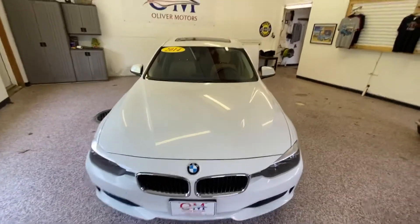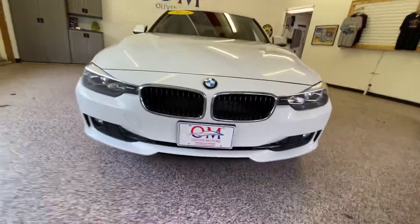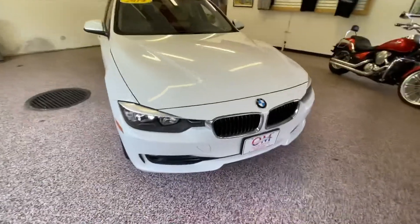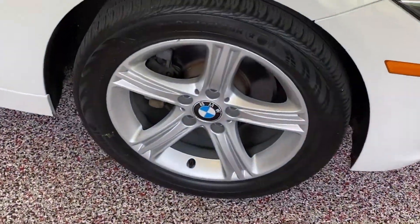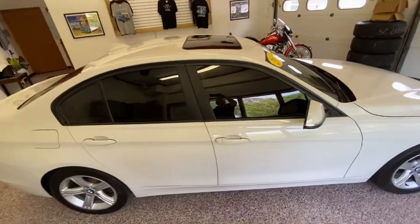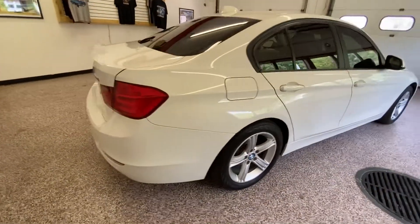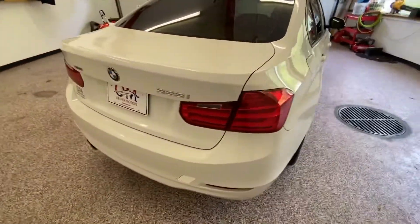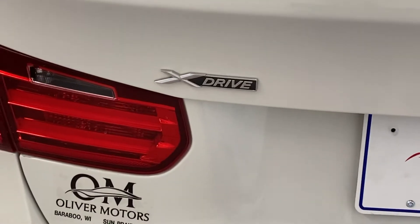Right now we're going to walk around a 2014 BMW 3 Series 328i xDrive all-wheel drive. This gorgeous 2014 BMW 3 Series is one of the newest pieces of inventory at Oliver Motors. With an athletic road manner, an excellent reliability rating, and an accommodating cabin, it's hard to find a reason why not to fall in love with a 3 Series BMW.